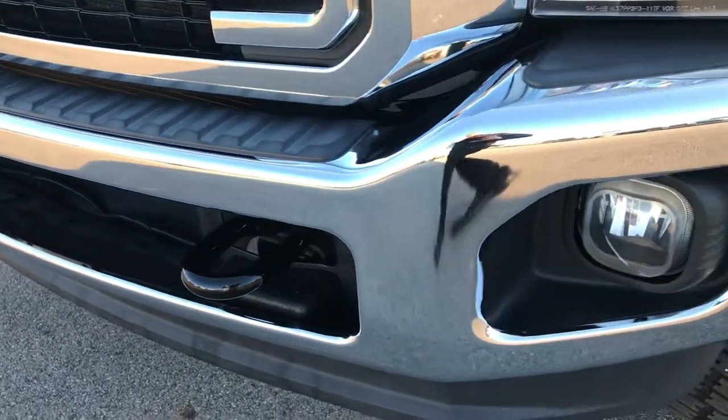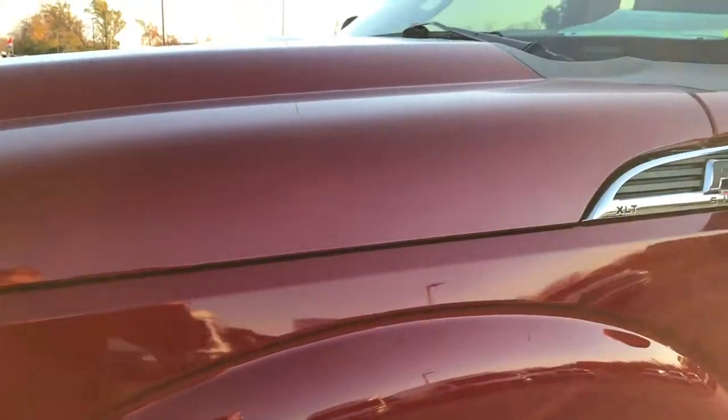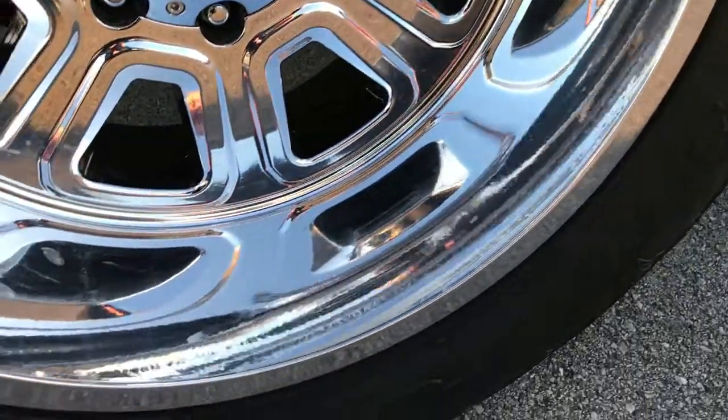We shoot all of our videos in 1080p, so if you have HD capabilities on your computer, tablet, or smartphone device, turn them on right now, because it's like you're right here looking at the vehicle with me.